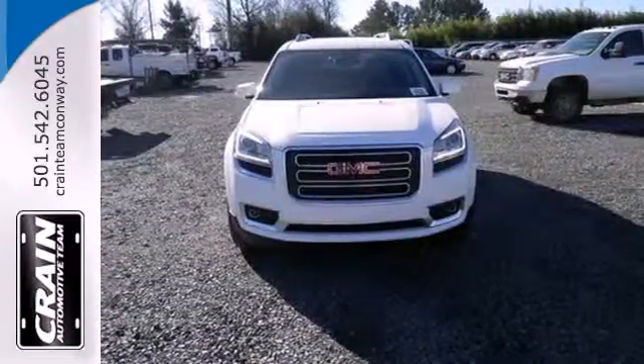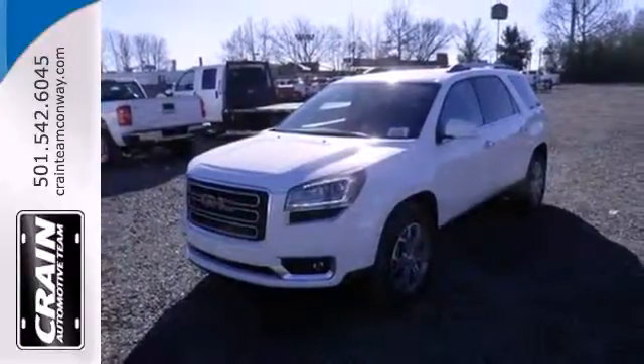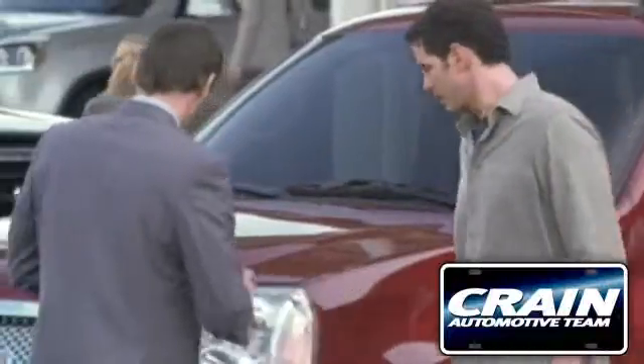Maximize your space in this family-friendly GMC. Now's the time to check it out. Visit us anytime at Craneteam.com.